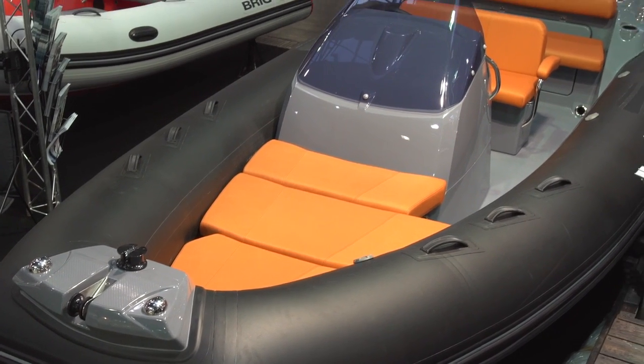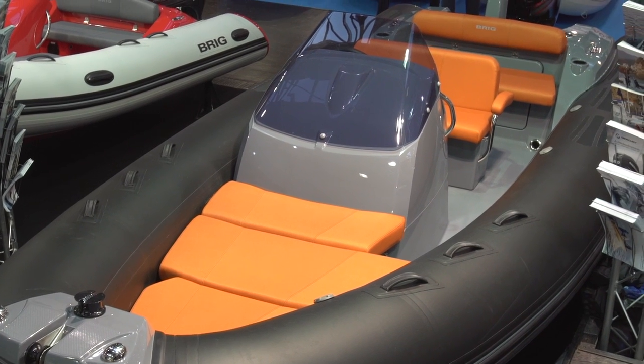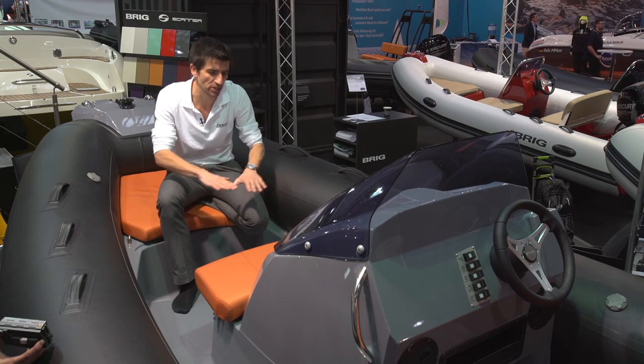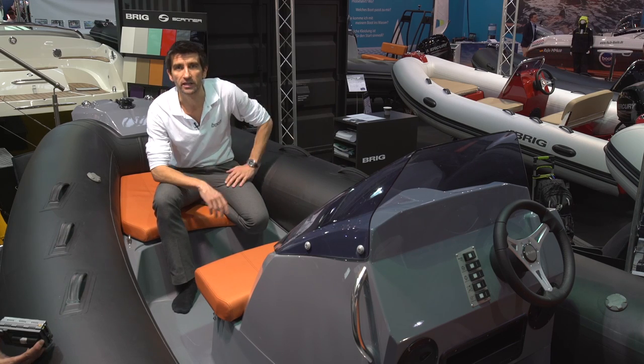That leisure-biased user friendliness continues ahead of the offset helm console, where you get another couple of seats and the option of an infill to turn this entire bow into a sunbathing area.